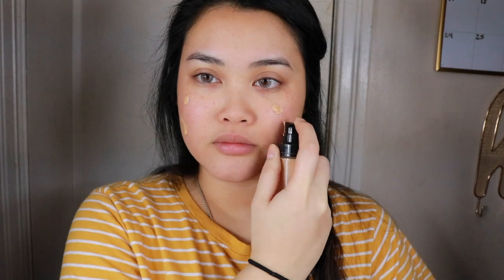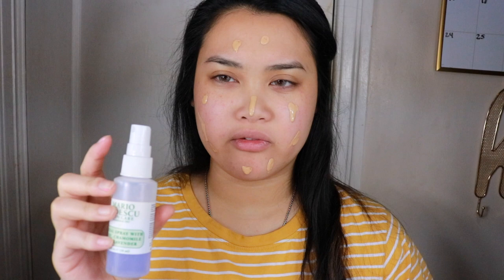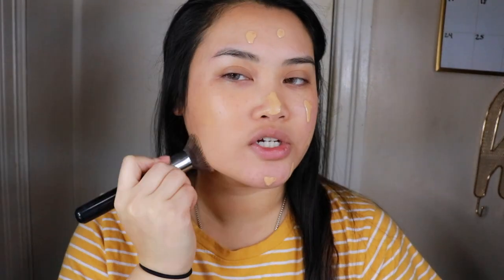Moving on to the foundation, I'm taking the Makeup Forever Ultra HD. This foundation is light to medium coverage and definitely buildable. I use my facial spray or a setting spray to give more of a dewy finish. This foundation is sheer — I definitely look super yellow on camera but in person it matches me perfectly.